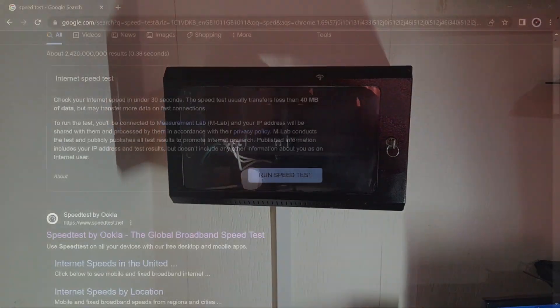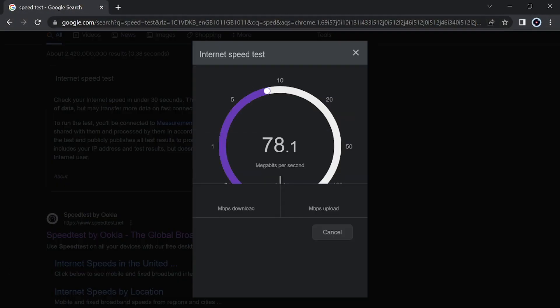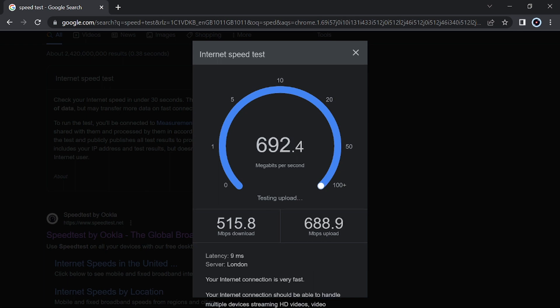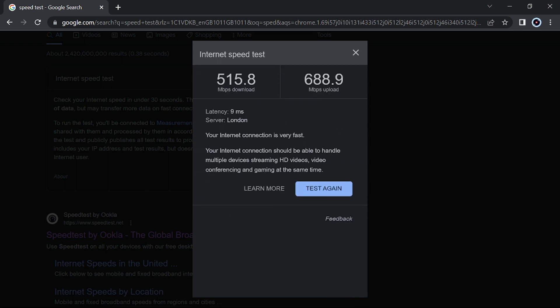Everything is set up. Let's do a speed test and see what we get. Amazing, I'm impressed. We have 515 and 680 Mbps. It's not bad at all compared to what I was getting before — around 34 to 35 Mbps.